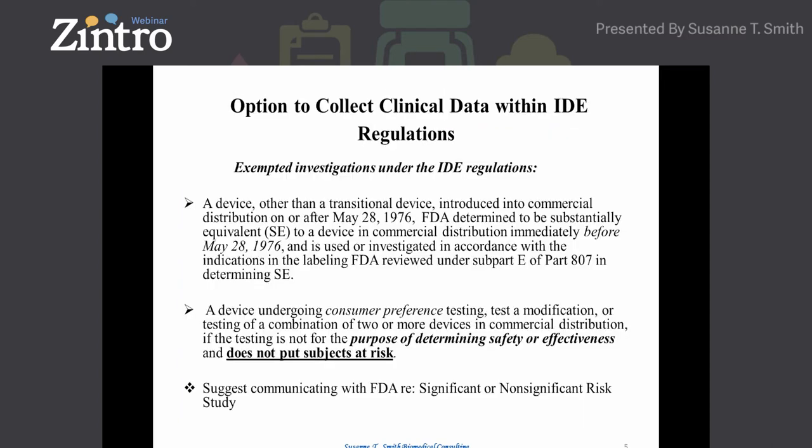Within the IDE regulations, I'd like to point out there are two clauses at the beginning covering which clinical investigations are exempted from the IDE regulations. One is a transitional device — those commercial devices that were on the market before the medical device regulations went into effect in May of 1976. I was involved in one transitional device case involving a suture company whose suture was classified as a Class 3. Some of these transitional devices are Class 3s.